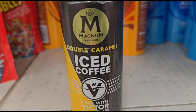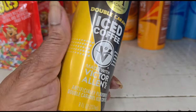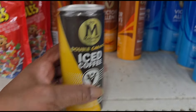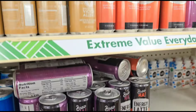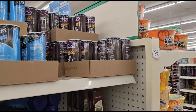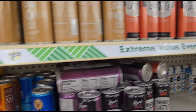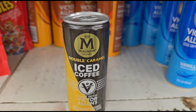I see they have this Magnum Double Caramel iced coffee by Victor Allen. It is eight fluid ounces — not as big as the 11-ounce ones like the rest of them. Of course the Twix, Twinkies, and Snickers are all eight ounces. But Magnum Double Caramel — that sounds so yummy!